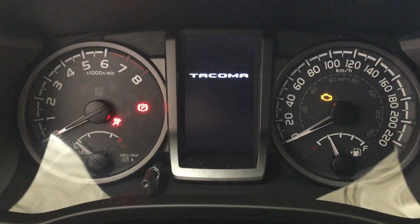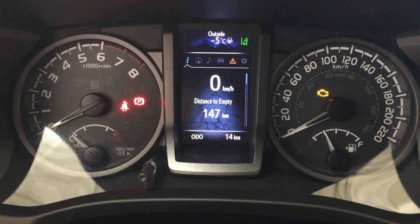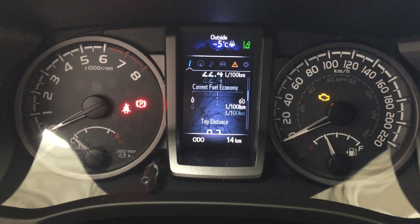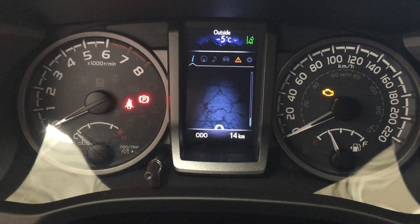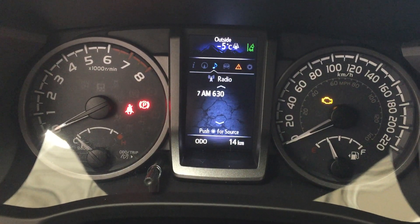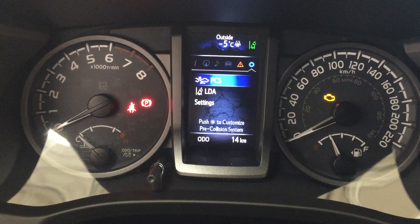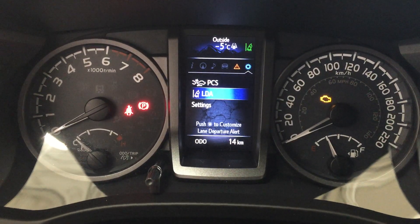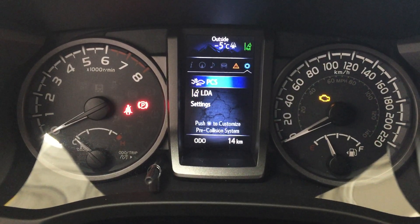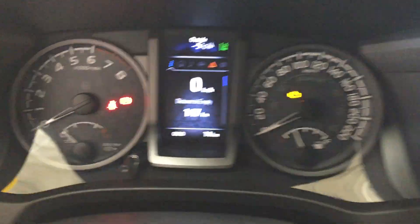One of the nice things with this multi-informational display is that you can go through many different options, which include a digital speedometer, distance to empty, trip info, and scrolling to the right you'll see navigation as well as audio. You also have your lane departure alert, messages, settings for your pre-collision system, lane departure alert, and your settings menu. At the very top of the screen you'll also see an exterior temperature gauge.